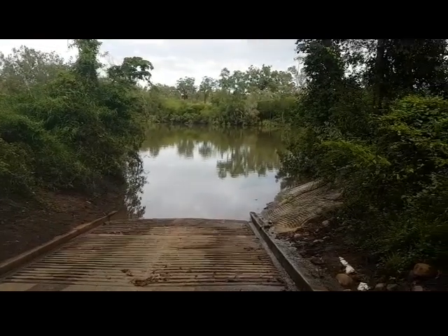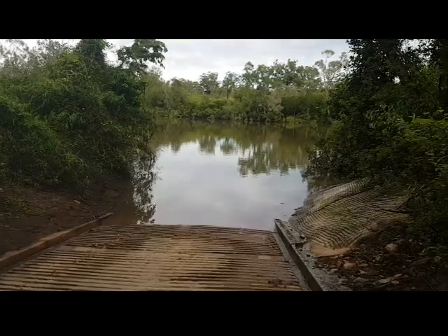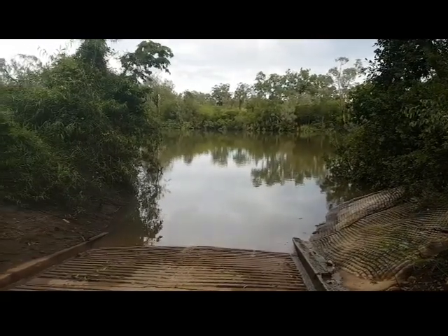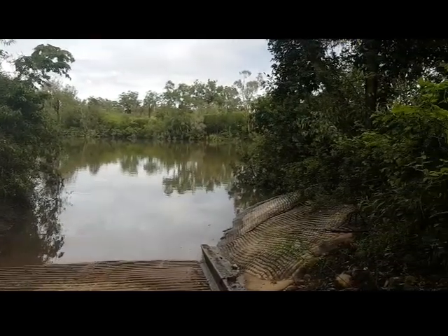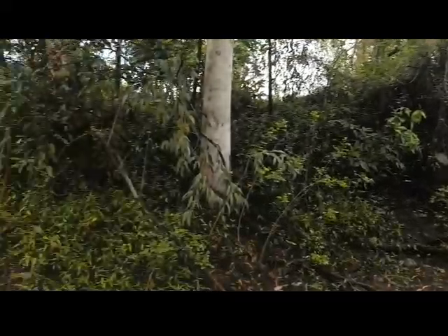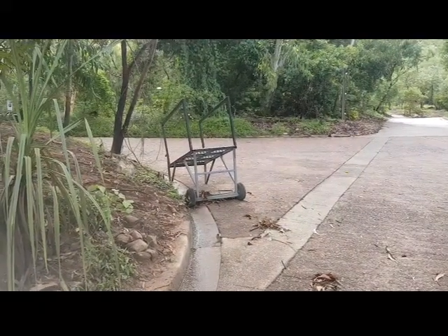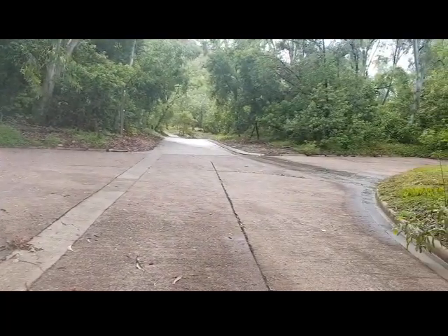The river has come off a bit — it's not too bad though. I'm not gonna get too close because a week or two ago they pulled an almost four-metre croc out of here, so I'll just look from a distance. That's the boat ramp there, and that's the little ramp they use to load passengers when the river's really high.